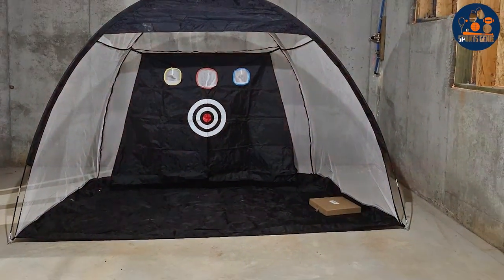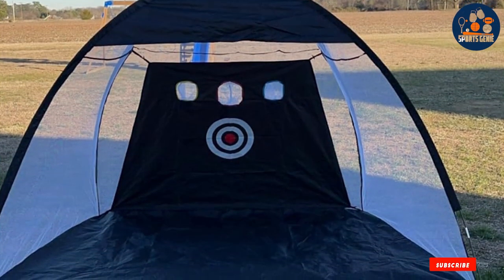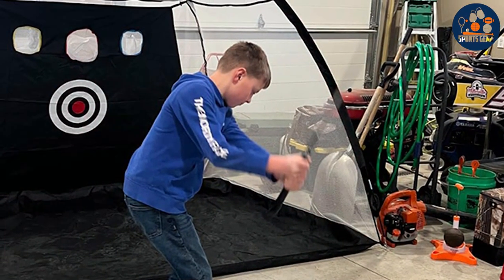The large catching area efficiently stops balls, ensuring easy retrieval and more time focused on perfecting your swing. This net is a must-have for golfers who demand the best in terms of quality and functionality.